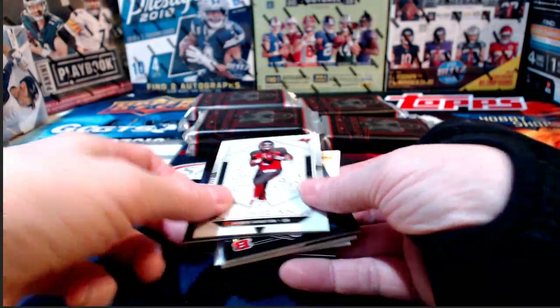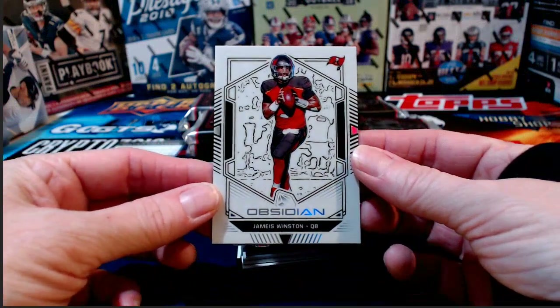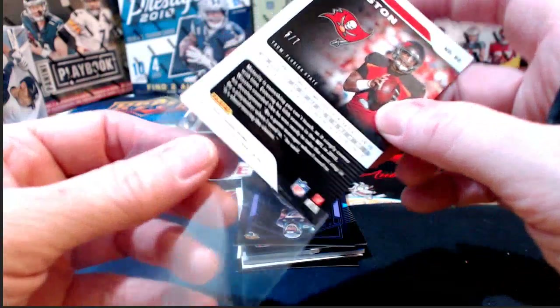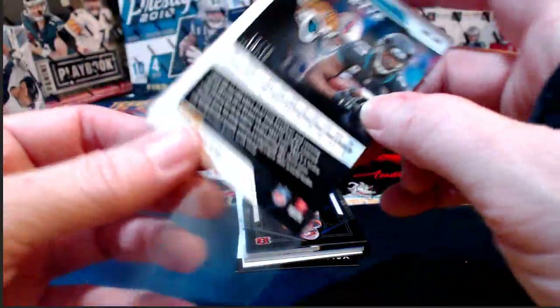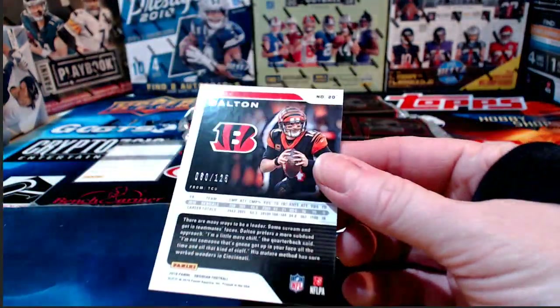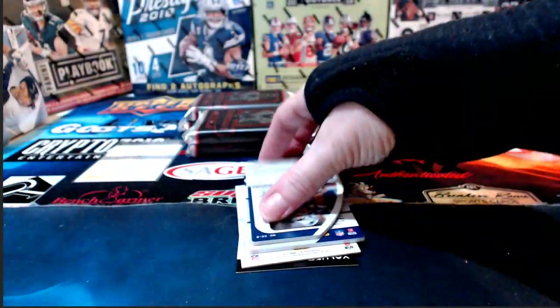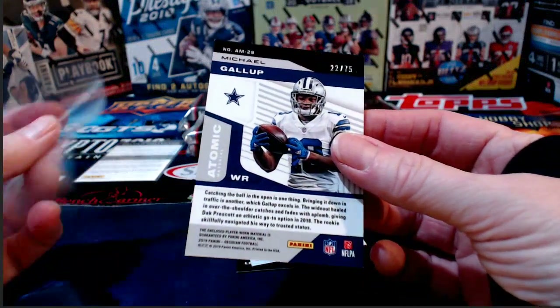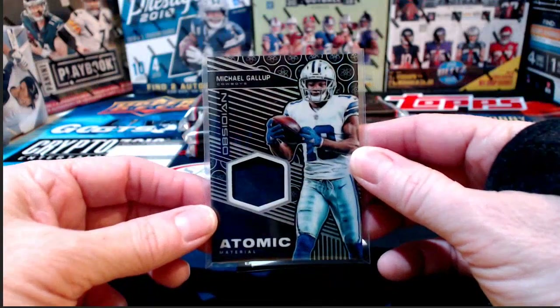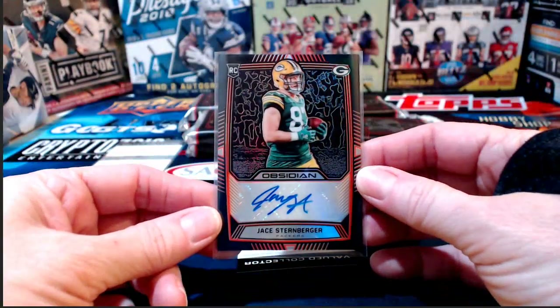Stang Lover needs Colts and Jets. Jameis Winston, Tampa Bay Buccaneers, number 27 — that is the white parallel, and we only see one per case. Leonard Fournette numbered to 75 for Jacksonville. Bengals again — Andy Dalton to 125 base. The Cowboys had a nice game this weekend — Dak Prescott numbered to 100. And the Cowboys again — Michael Gallup numbered to 75, some minor edge and corner issues. Green Bay Packers, Jace Sternberger numbered to 75. A second redemption heads to housekeeping.